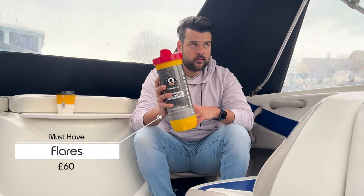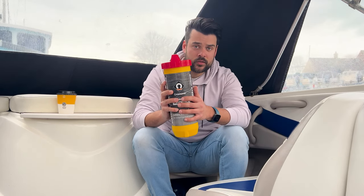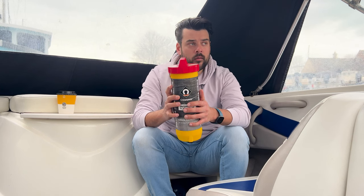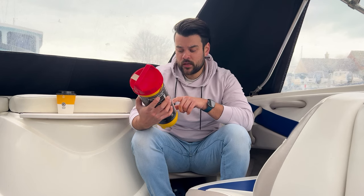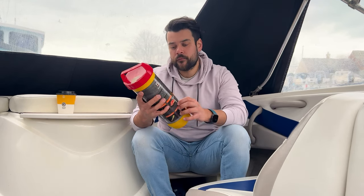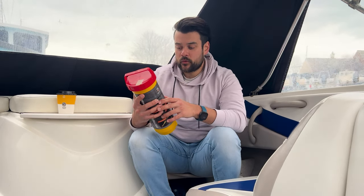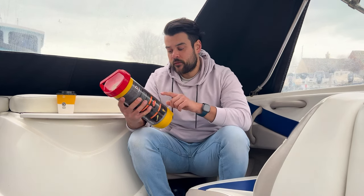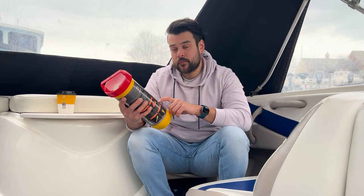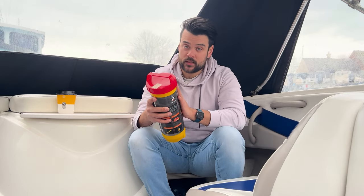Next, flares — essential for signalling distress and minimising risk if something goes wrong. I have an inshore flare pack, which is a watertight tube containing two aurora red hand flares and two orange hand smoke flares for day or night use. They have an expiry date — mine expire this December — so you'll need to replace them regularly.